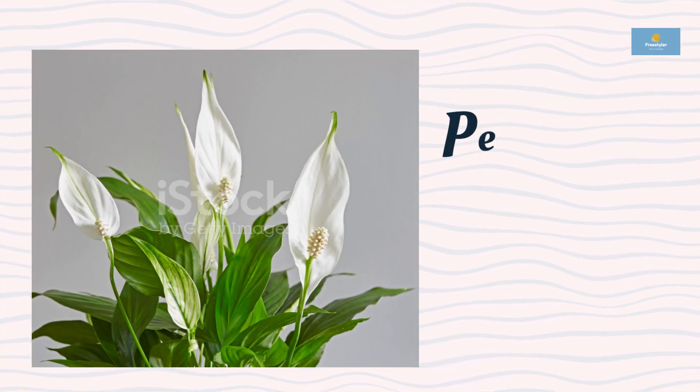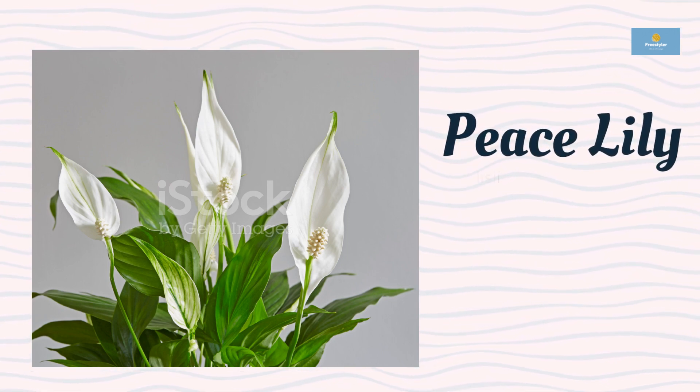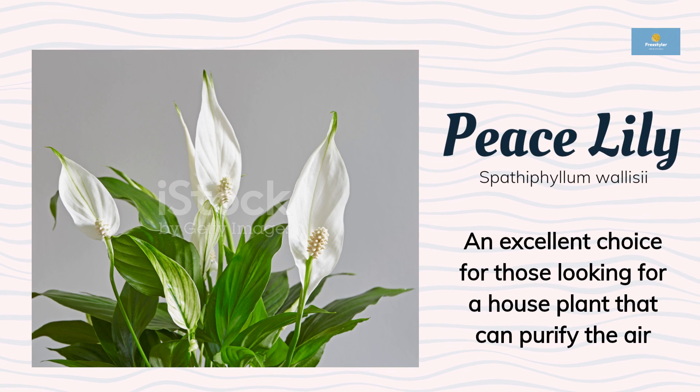The Peace Lily is an excellent choice for those looking for a houseplant that can purify the air. This plant can thrive in low to bright, indirect light and prefers to be kept in moist soil. The Peace Lily has large, glossy leaves that complement its white, hooded flowers, making it an attractive addition to any room.